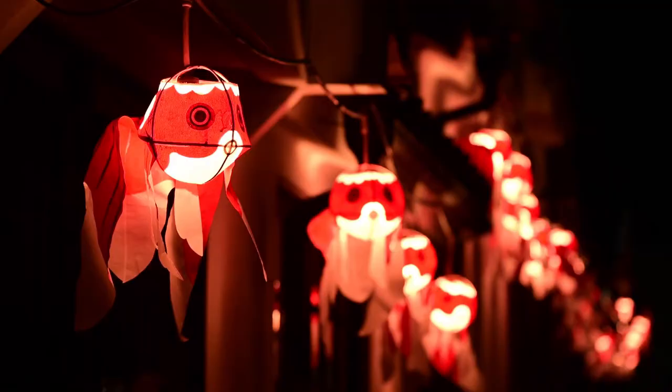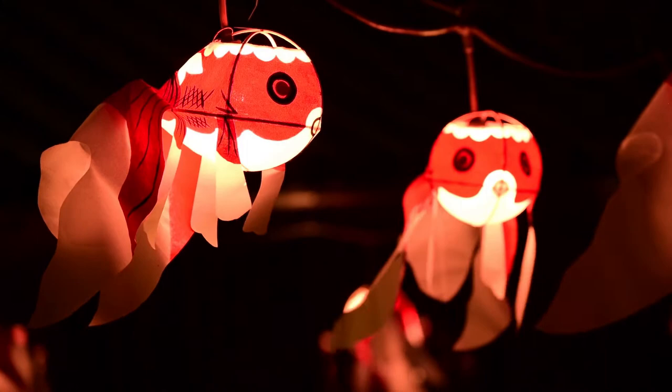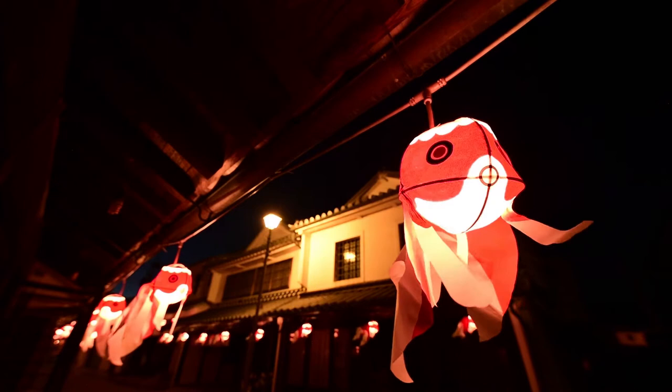The tradition of decorating Yanae's streets with goldfish lanterns each summer began about 150 years ago. However, these special lanterns were difficult to make, and with the introduction of electric lights the custom died out.